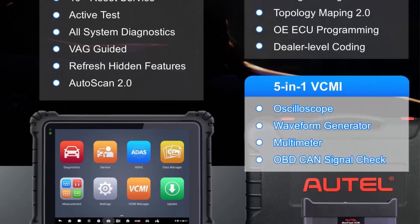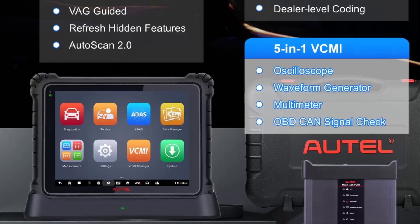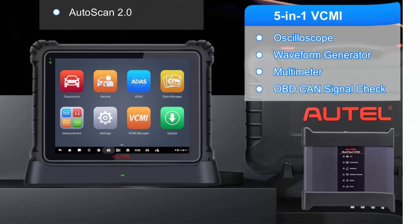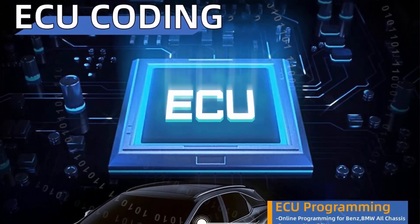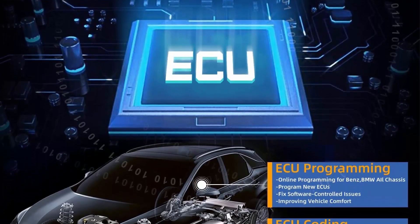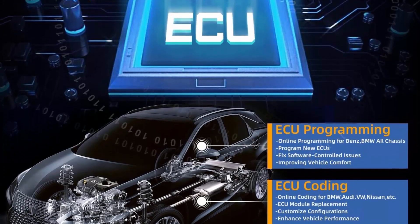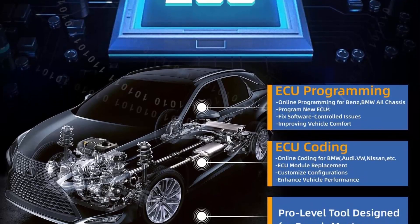Combined with the new 5-inch VCMI, 3 new diagnostic protocols, 40-plus services, ECU programming and coding, and top-level hardware configuration with 99.99% vehicle coverage, this Ultra Scanner is the best investment for large auto workshops. It is also the first intelligent diagnostic scan tool in the industry.